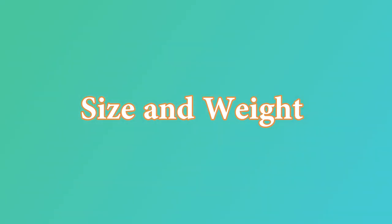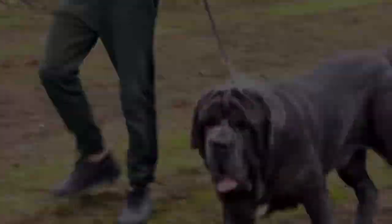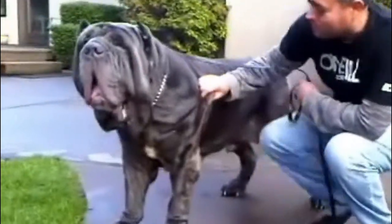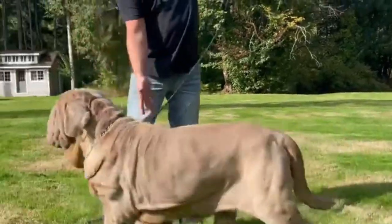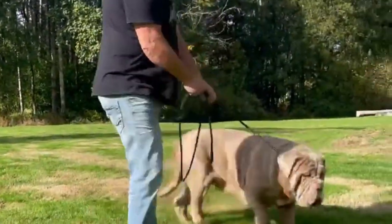Neapolitan Mastiffs are large dogs. Females range in size from 24 to 29 inches, while males range from 26 to 31 inches. Females weigh between 120 and 175 pounds, while males range between 150 and 200 pounds. A Neapolitan Mastiff has a lifespan of up to 10 years. According to a UK poll, the average lifespan is 7 years, with 16% living past the age of 9.